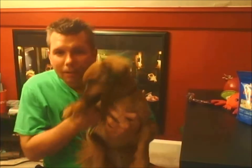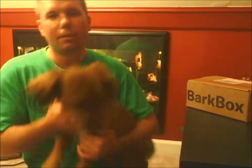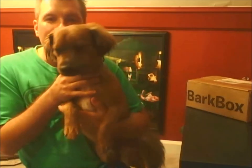Hey, what's up! Nerf Herder here with my very special guest, Mr. Chewy. Say hi! And we're bringing you the August 2014 BarkBox, which is a subscription box for dogs. Chewy gets one every month and he just loves them, so let's take a look and see what we got.